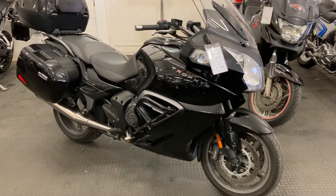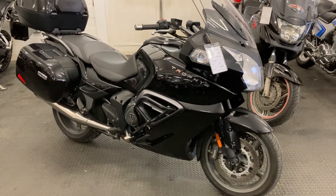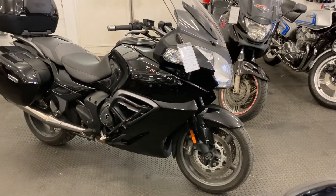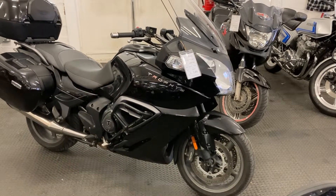Here today we have a superb Triumph Trophy 1200 SE. This is a Triumph flagship touring bike, basically a competitor for the BMW R1250 GS or RT.